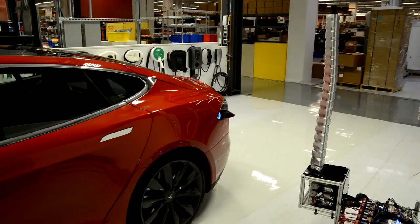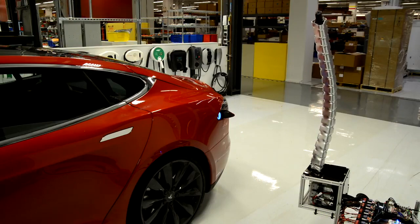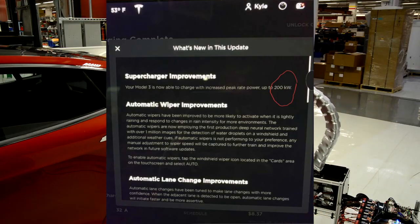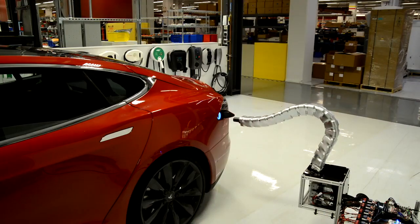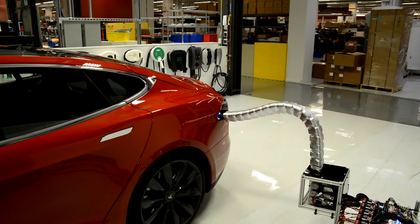Tesla has also improved the charging rate capacity for short range and mid range. The short range version is now capable of charging up to 170kW, and the mid range can charge up to 200kW. Folks on Reddit are reporting they can charge from 6% to 75% in less than 30 minutes.